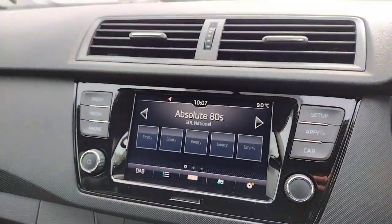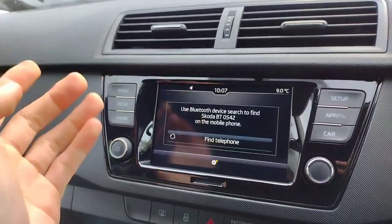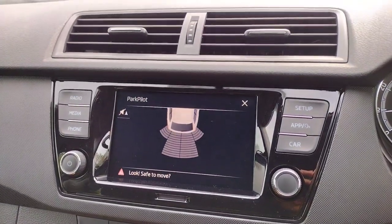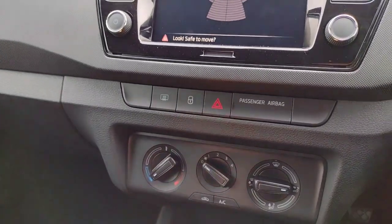On the infotainment you've got radio and Bluetooth connectivity with SD card connectivity as well. Phone connectivity, Apple CarPlay and Android Auto. Reverse parking sensors as well.